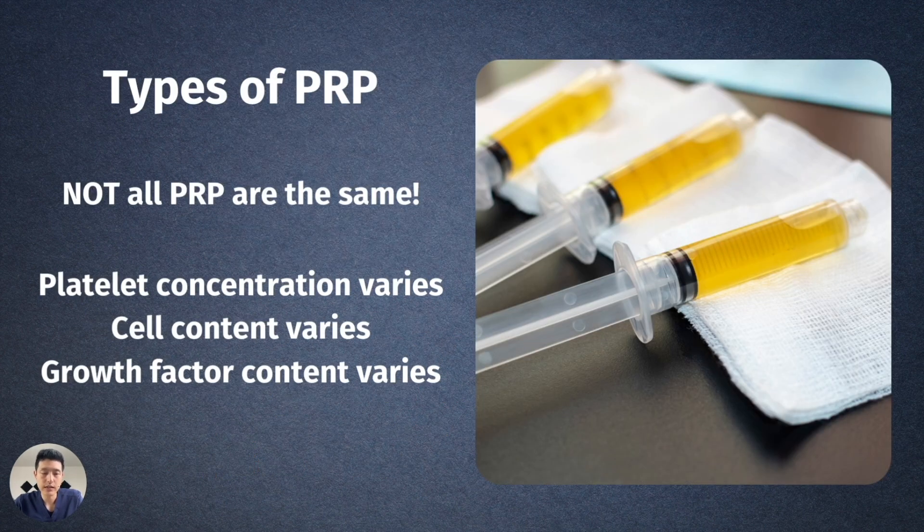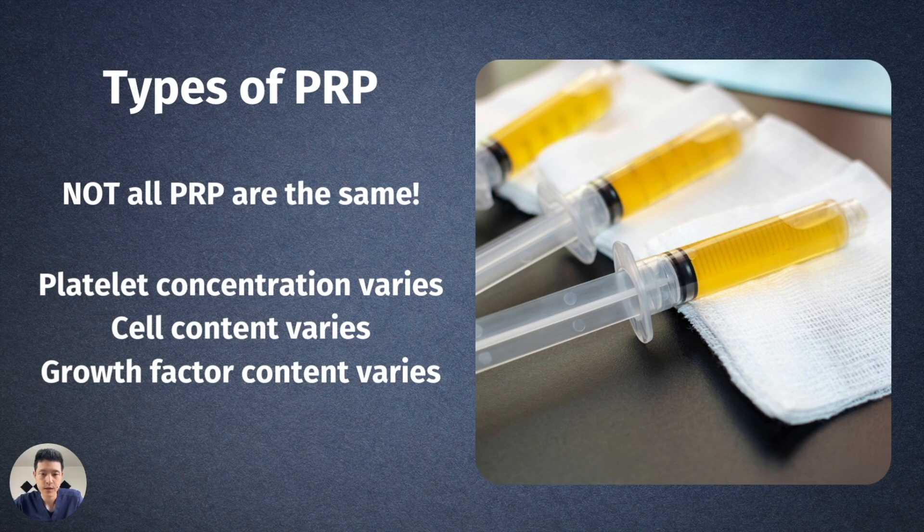This is where the importance of not all PRP being the same comes in. Platelet concentration varies, cell content varies, and growth factor content varies. And the reason it matters is this is the PRP they were using in the RESTORE trial — and I circled the two most important things here.